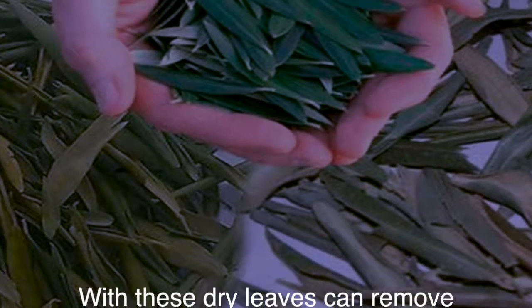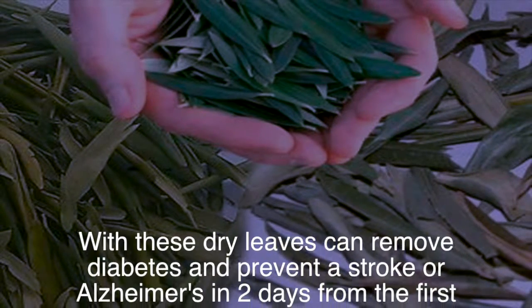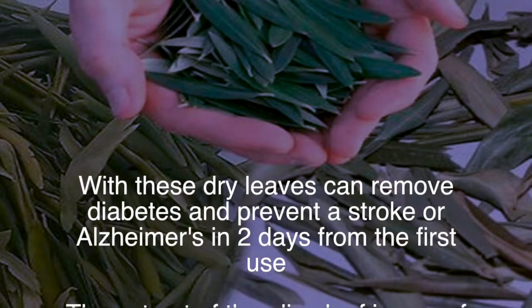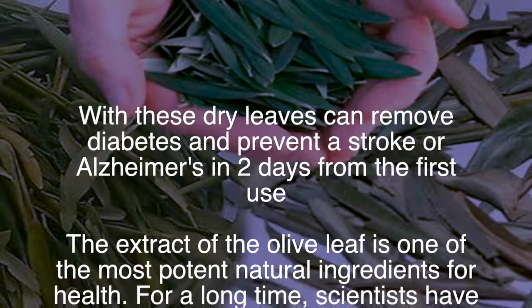With these dry leaves you can remove diabetes and prevent a stroke or Alzheimer's in two days from the first use. The extract of the olive leaf is one of the most potent natural ingredients for health, studied for a long time.